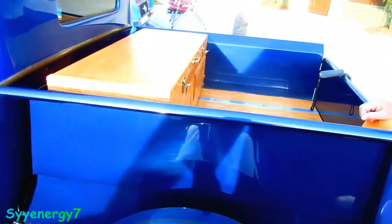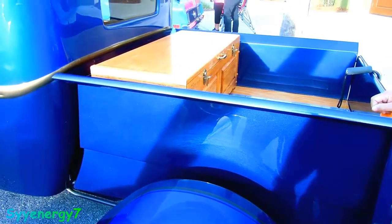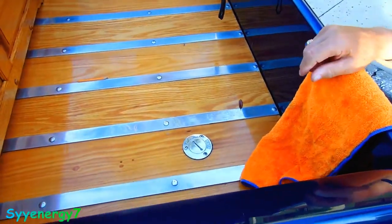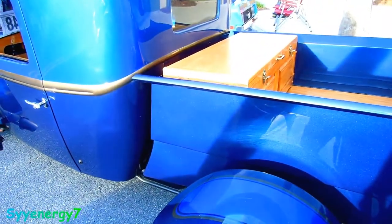You got a wood trunk back there too. Where do you fill her up? The gas cap is on the other side, down there. What are you putting in there — nitromethane? Yeah, the wood trunk is because there's no room in the cabin.